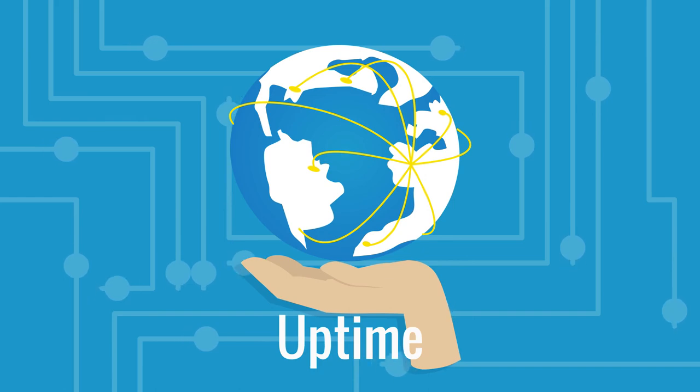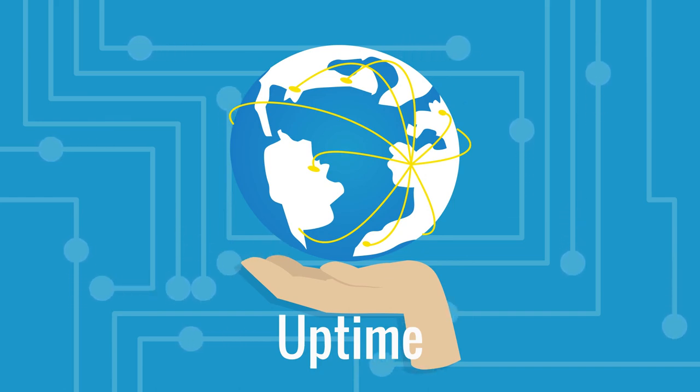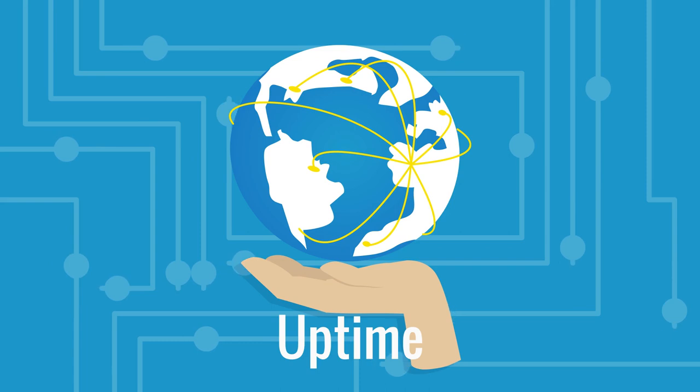Two: uptime. Every server comes with a 100% network uptime guarantee, and all of our systems are redundantly designed to deliver exceptional uptime.